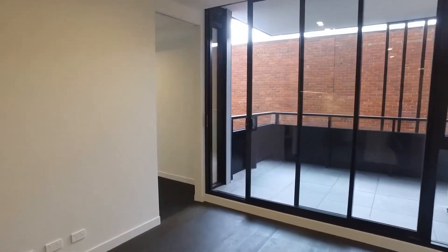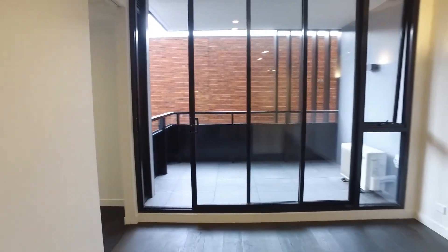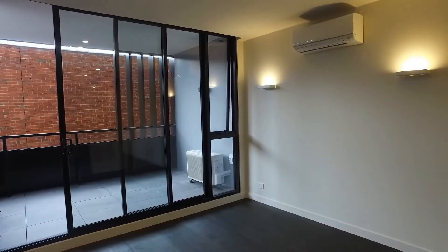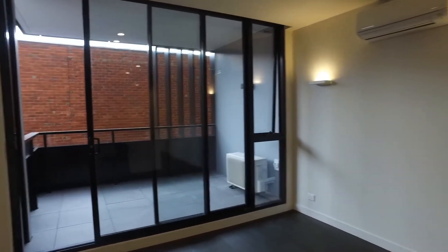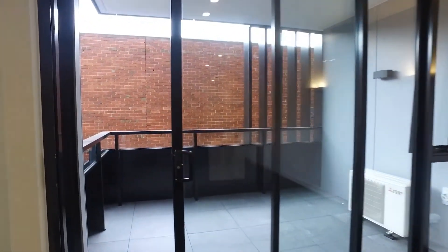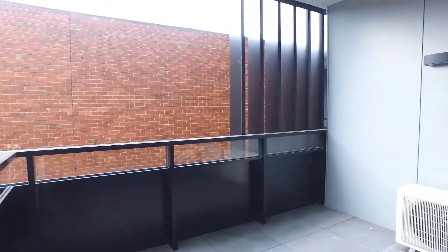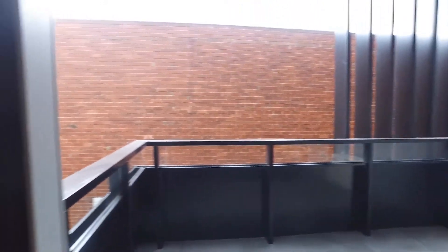Moving through to the lounge living area, you've got a really fantastic open space and size here. You've got reverse cycle split system heating and cooling. There's a glass sliding door opening up to this really spacious terrace. As mentioned, you're at the side of the building so it is quite private, and there's definitely enough space out there for an outdoor setting and a barbecue.